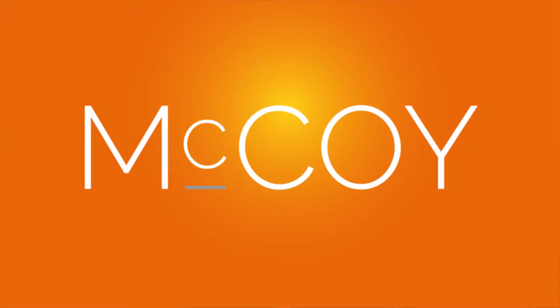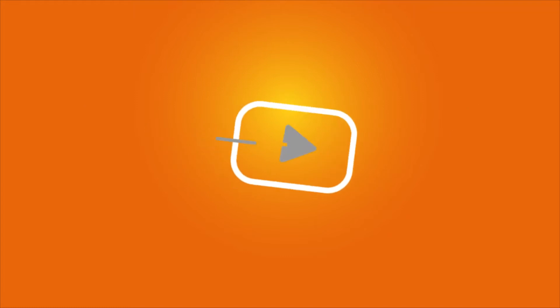Hi and welcome to a new episode of McCoy TV. Have you ever wondered how robots can help you to optimize your warehouse processes? My name is Oliver Haan and I am a Supply Chain Management Consultant at McCoy & Partners. I am an expert on SAP Extended Warehouse Management, or SAP EWM in short. In this episode, we will explain how to integrate a robot-driven warehouse storage system with SAP EWM.